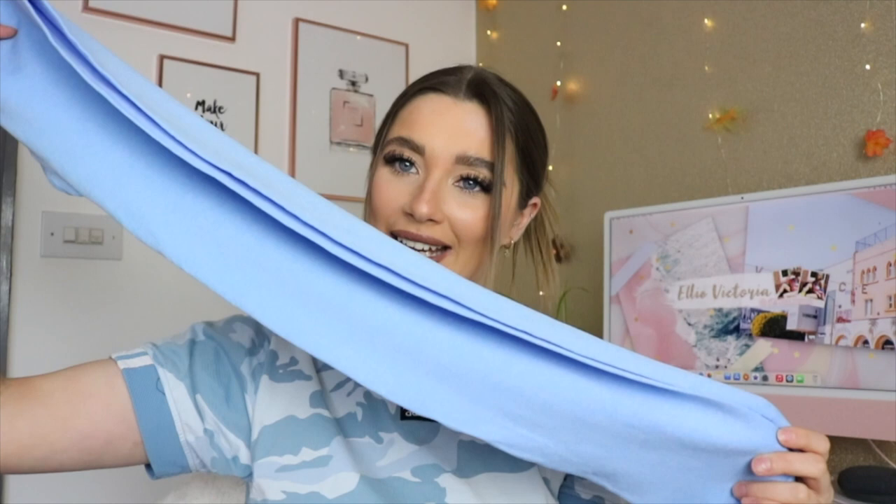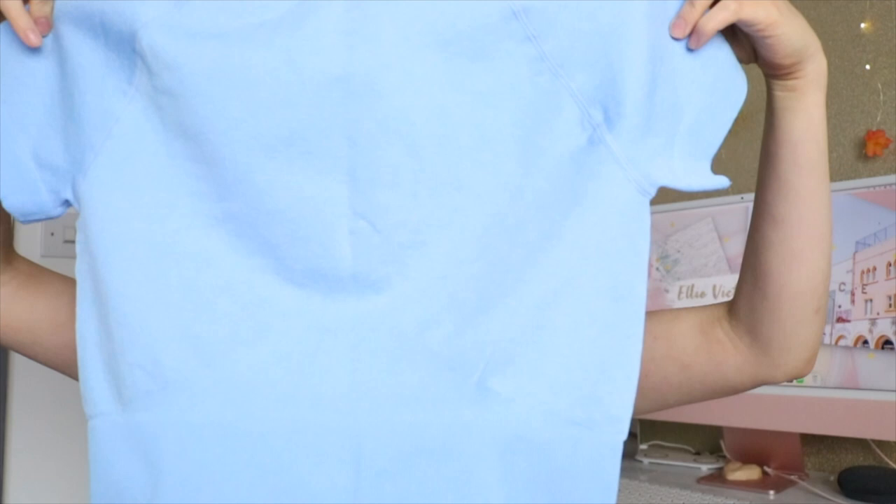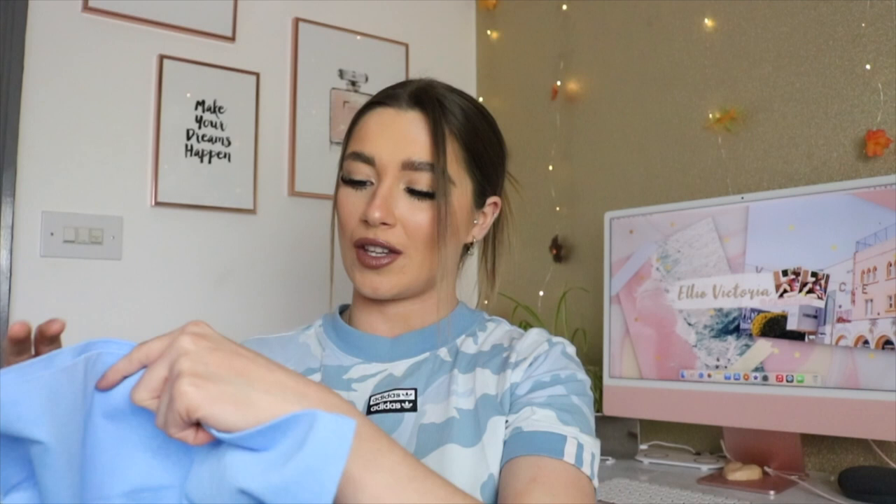Then it comes with a pair of leggings, obviously the exact same colour as the shorts. And lastly it comes with a cute cropped t-shirt top. I absolutely love this set so much. You can mix and match — when it's colder wear the leggings and the top, when it's warmer wear the top and the shorts or the bralette and the shorts. It's so versatile and I can't believe you get all that in one set. I got it in a size small.